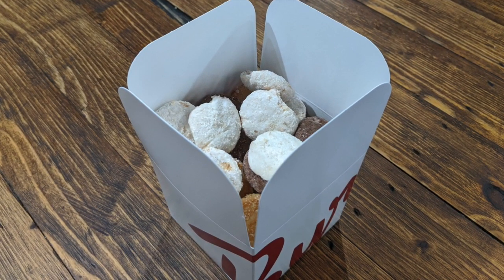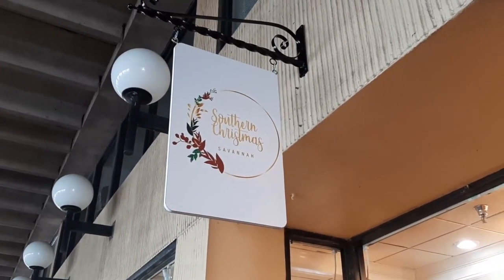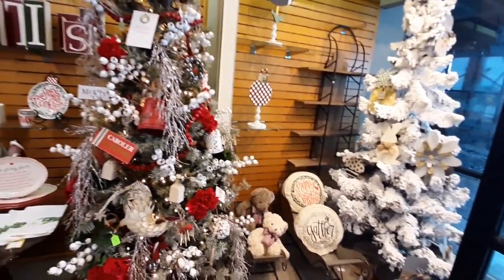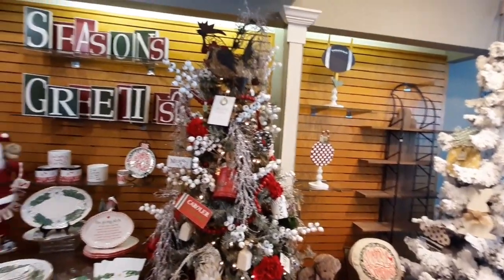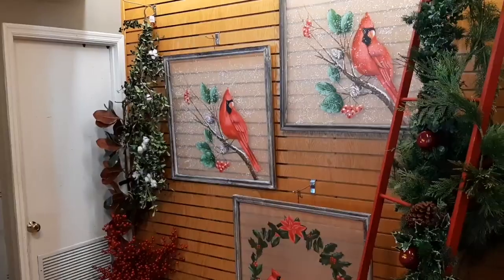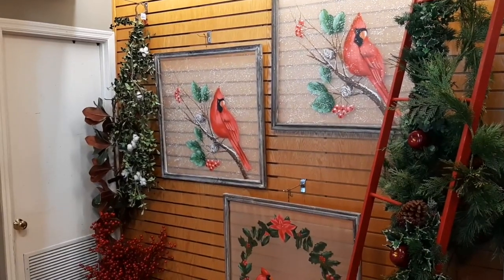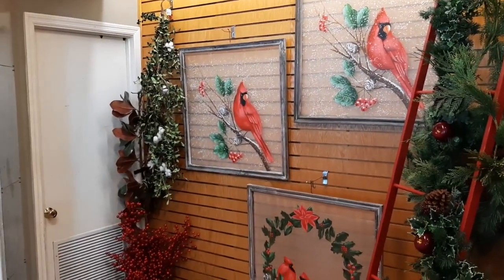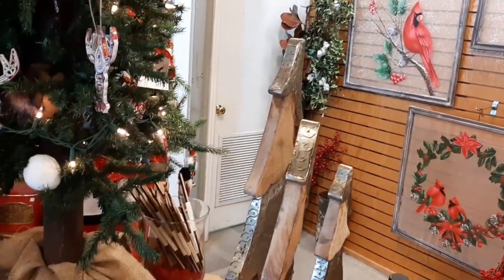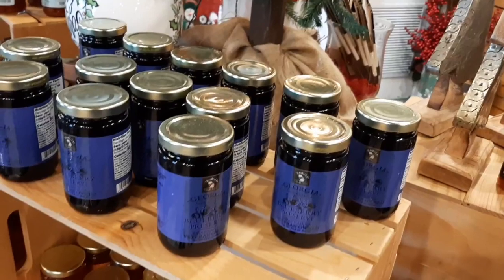There are also two Christmas stores on River Street. This one had really pretty Christmas trees and Christmas decorations — lots of great southern decor for whatever your style is. They also had things that work really well as gifts, including items produced locally in Savannah: jams, jellies, sauces — all of those would make great gift items. So this was a really fun store.